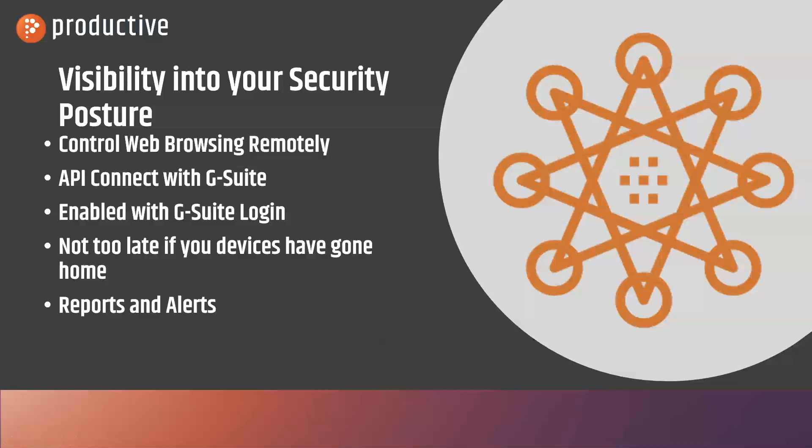This is going to provide you visibility into what's going on on your school-owned devices that have left the premises. It allows you to control web browsing remotely with the same effectiveness that you have on campus. You enable it with an API in your G Suite admin account and as soon as students log in again, it's going to go into effect.